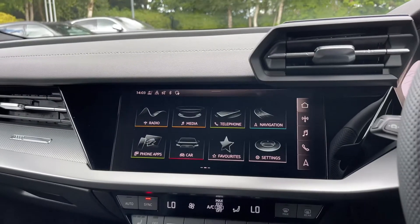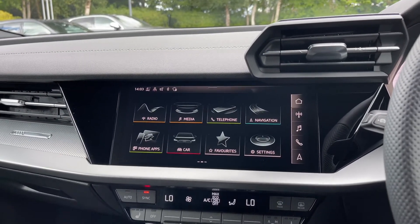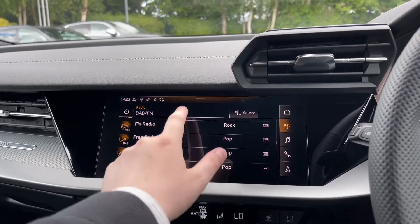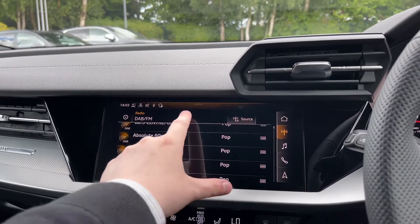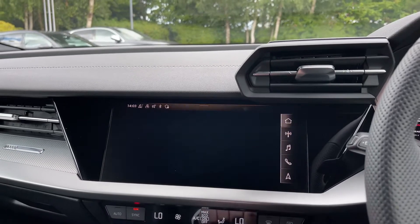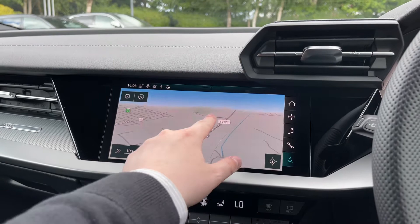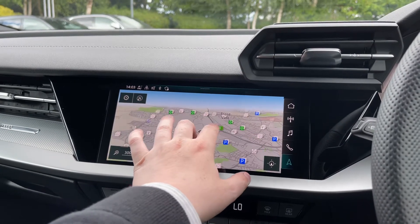Back over to the centre of the car's dash, the intuitive multimedia touchscreen display, from which we can access options like the car's built-in DAB and FM radio system, with a great choice of radio stations. The car also comes with the full satellite navigation system, with easy-to-use multi-touch controls to navigate around the map system.